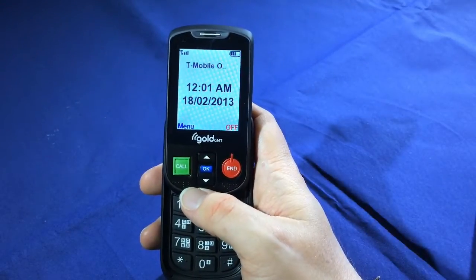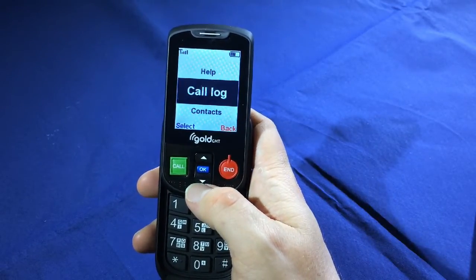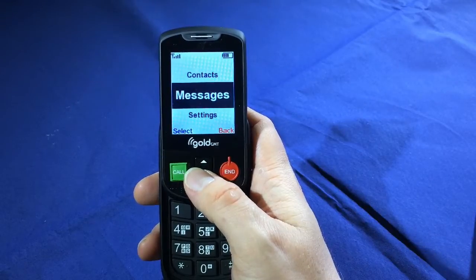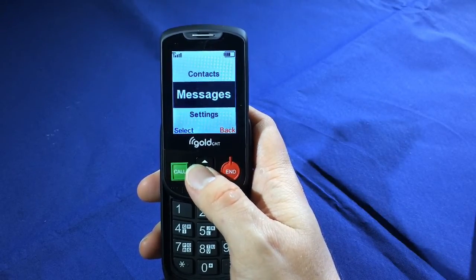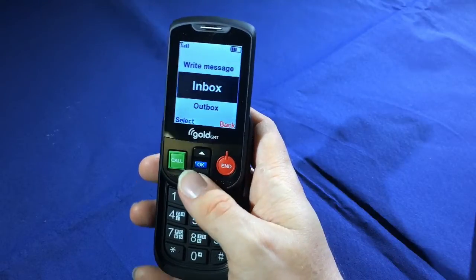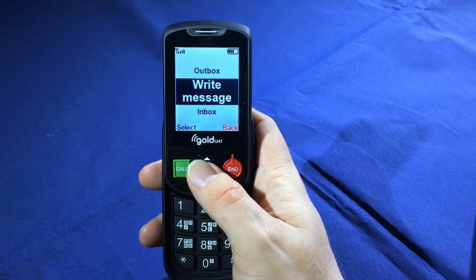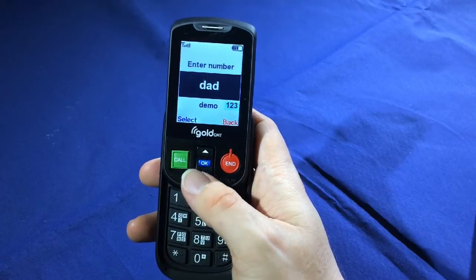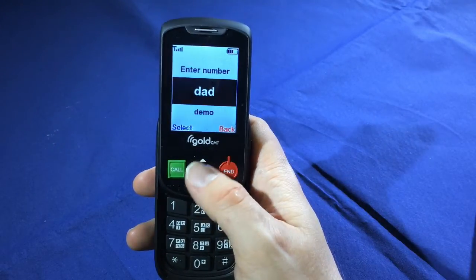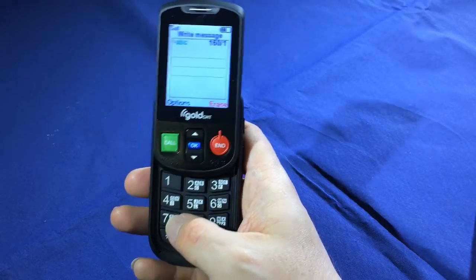To send a text message, the first thing I do is press the OK button and then navigate down to Messages. All of the options in the menu are spoken as I move through the menu system. I press OK, then navigate down to 'Write Message' and press OK. I can then choose which contact I want to send the message to, press OK, and then I can use the letters on the keypad to write my message.